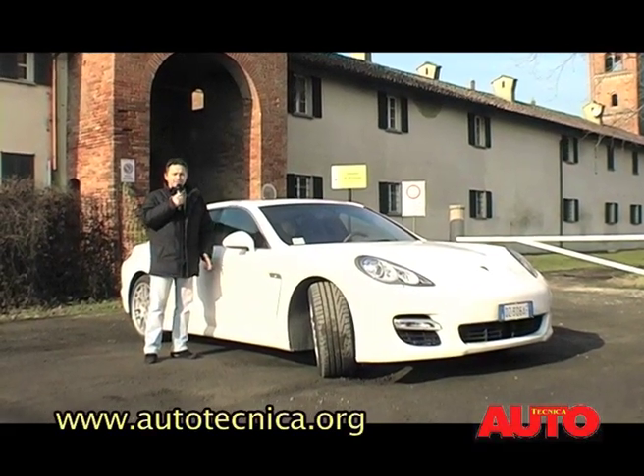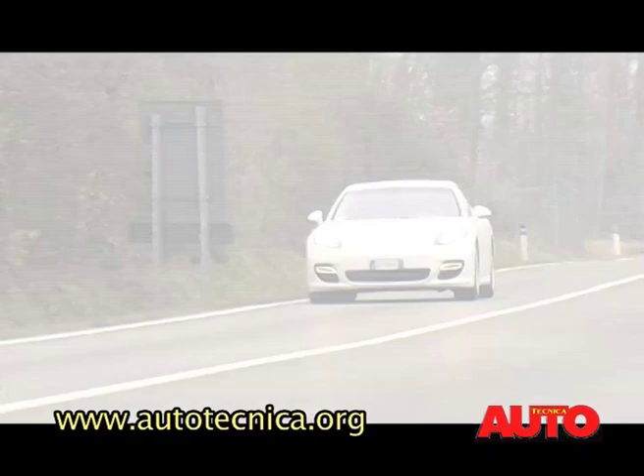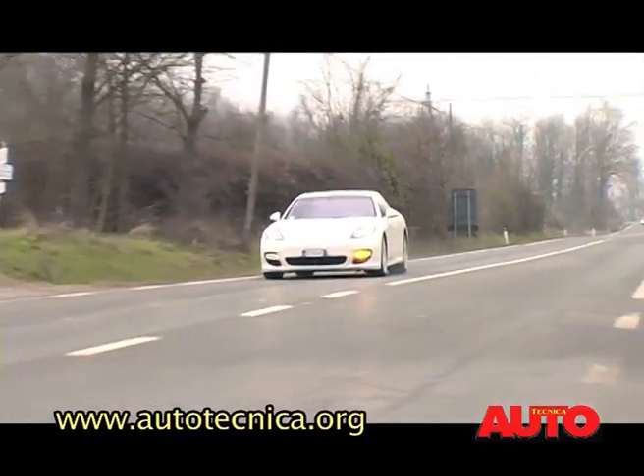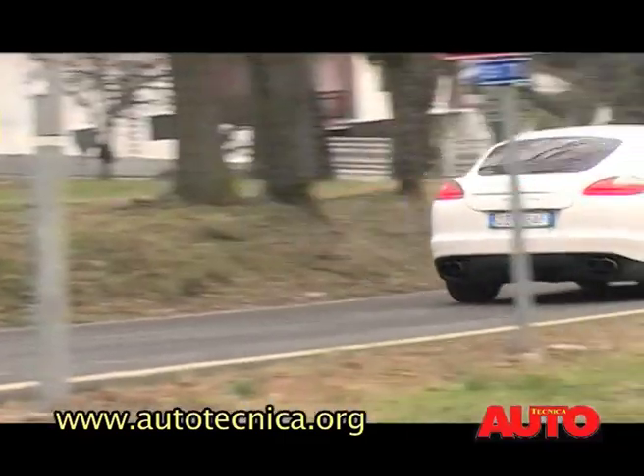Le credenziali di questa vettura sono davvero da brivido: un'accelerazione da 0 a 100 in 4,2 secondi, 303 chilometri di velocità massima, 500 cavalli e un motore V8 biturbo da 4.800 cm³.